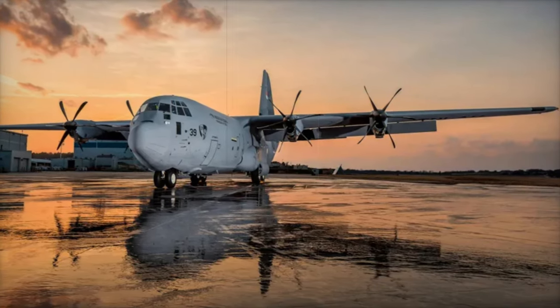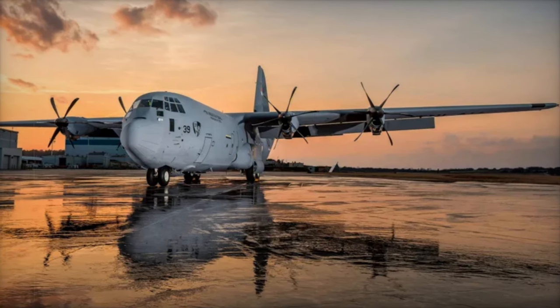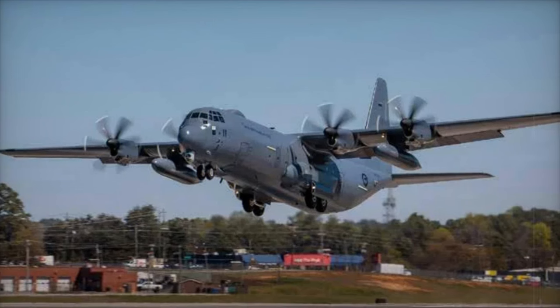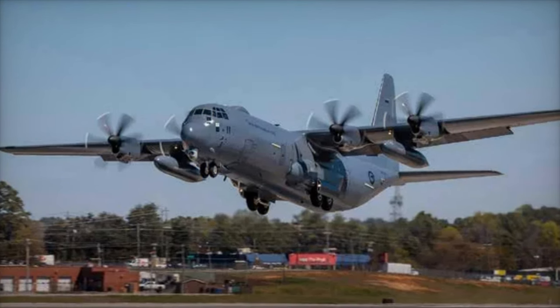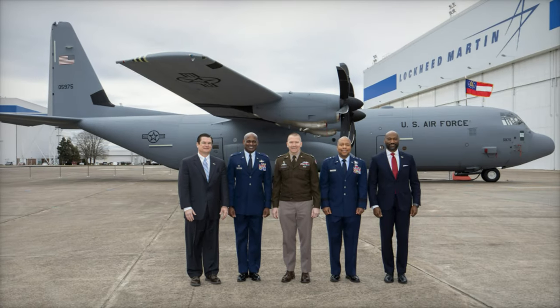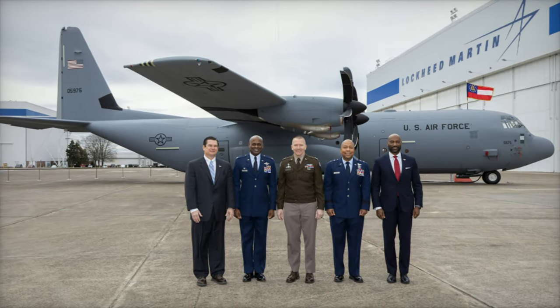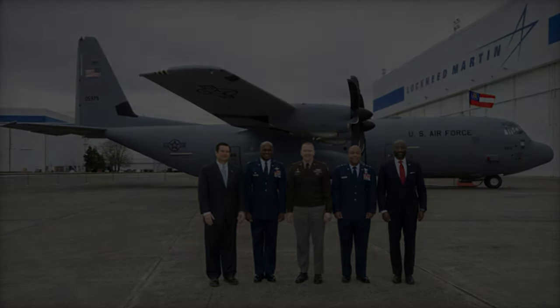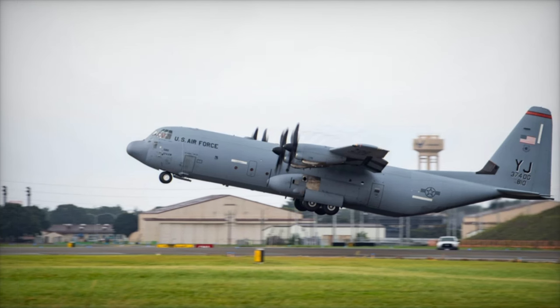With the Boeing 707 production line closed and the E-6B fleet becoming increasingly costly to maintain, the Navy has prioritized the E-130J program as the solution to these challenges. Built on the modern Lockheed Martin C-130J-30 Super Hercules airframe, the E-130J program offers advanced capabilities tailored to the demanding requirements of the Takamo mission.